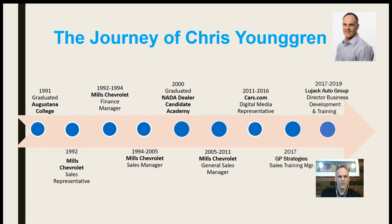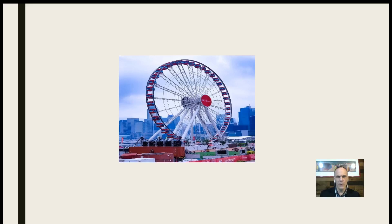You can see here the journey of Chris Youngren, years in the car business. It's been a long ride, so that's not our real objective, so we'll buzz through that. Here's what we want to talk about — fill in the seats. Fill in the seats of a what? A Ferris wheel.